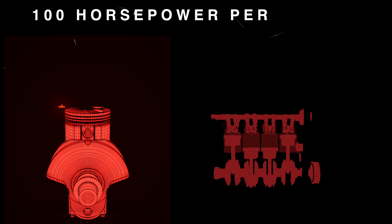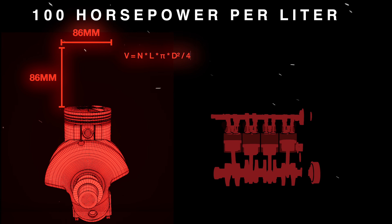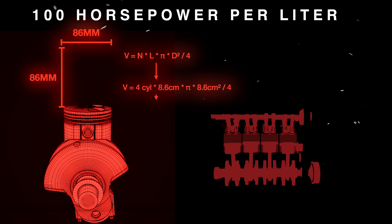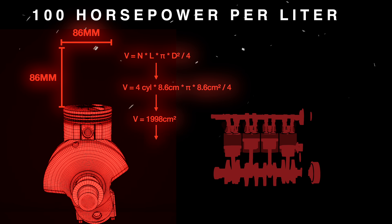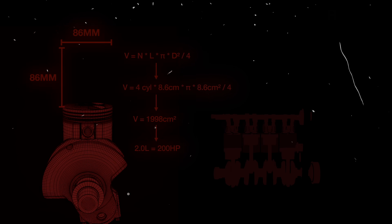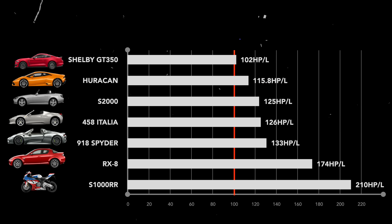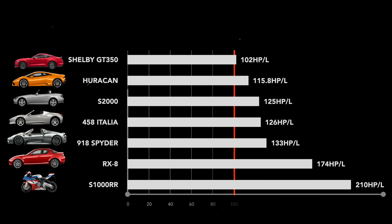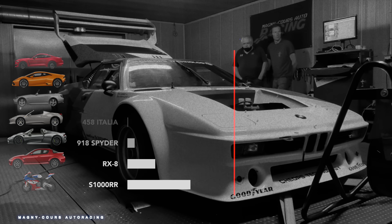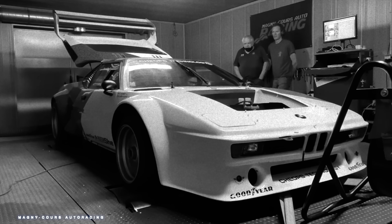100 horsepower per liter. For a naturally aspirated engine, that is the measuring stick to consider an engine — regardless of configuration and displacement — as a true performer. By today's standards, this number and beyond is fairly commonplace amongst exotics and even Ford Mustangs like the GT350. But in the late '80s, to achieve such power density meant you had to prioritize ungodly revolutions over rationality.